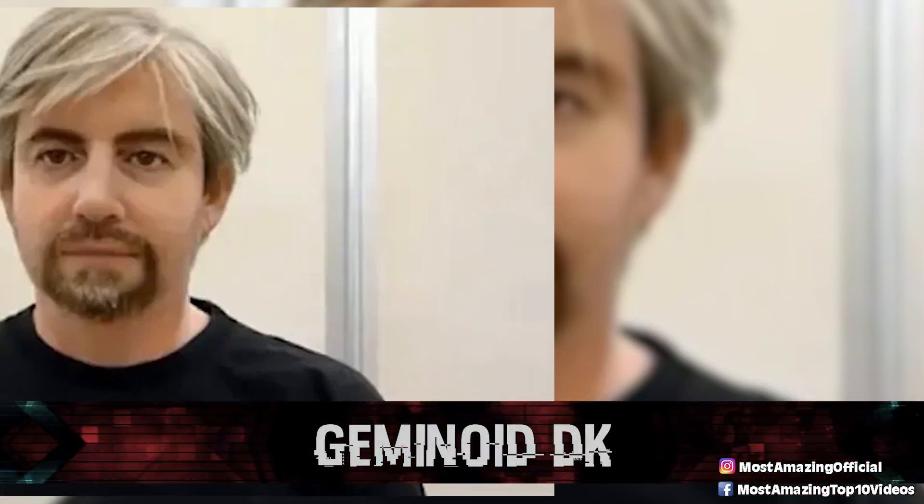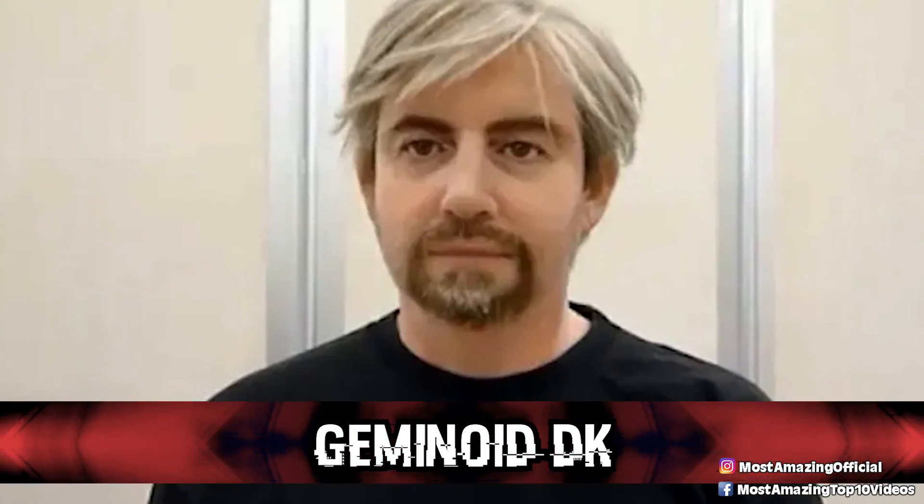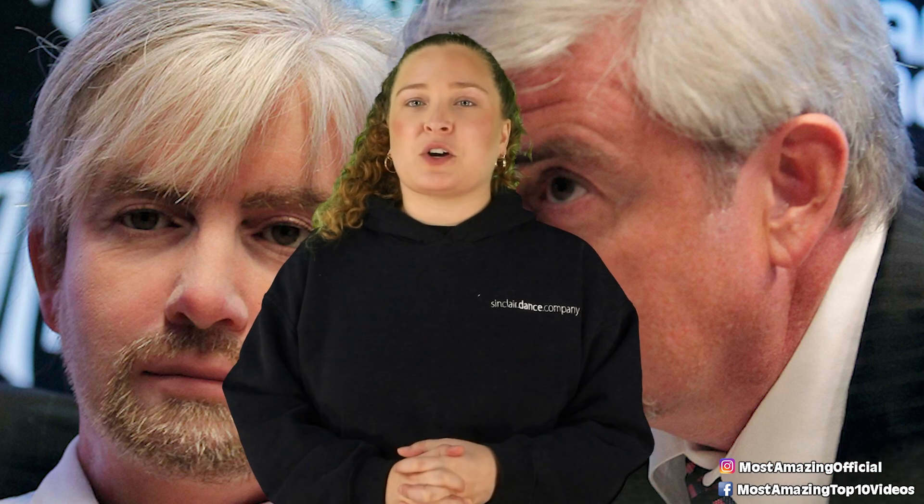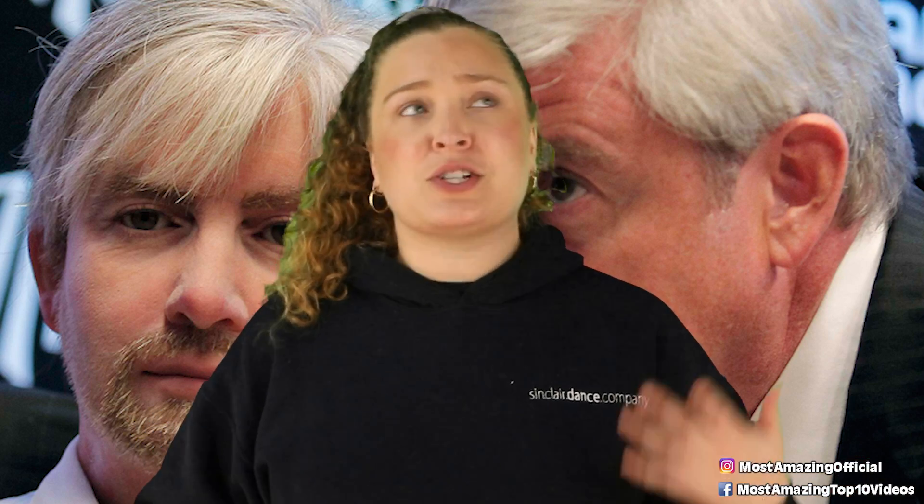In our number 6 spot today, we have Geminoid DK. This humanoid robot is the result of a collaboration between a private Japanese firm and Osaka University, which was overseen by the university's director of their Intelligence Robotics Laboratory. It is said to have taken 9 months to create this robot, which, to be honest, doesn't seem like a lot when we're talking about this level of artificial intelligence. This robot was actually created to be an artificial twin of Einrich Scharf, who is a Danish professor.